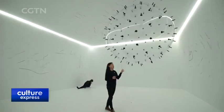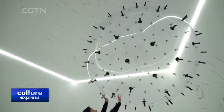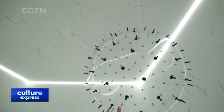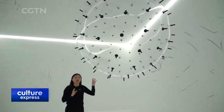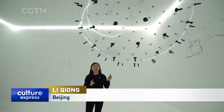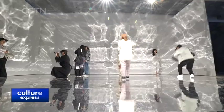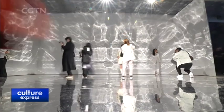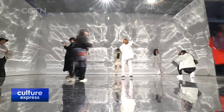The ball is designed to simulate how the computer is changing the world. When you push the ball, the little spines on it leave black marks on the white roof — just like when you write a program on a computer, something will be created and something will be changed. The exhibition runs through June 14th at the Beijing Times Art Museum. Reporting from CGTN, Beijing.